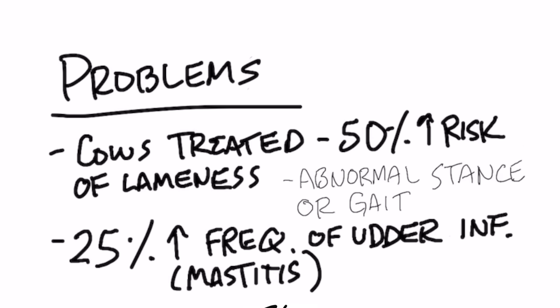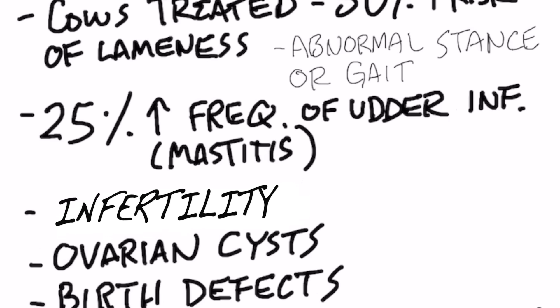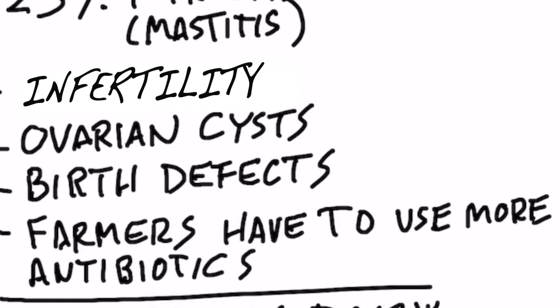Another problem is there's a 25% increased risk of getting frequent udder infections, which is called mastitis. There are also problems with infertility, ovarian cysts in animals, birth defects, and farmers have to use more antibiotics to treat the mastitis.